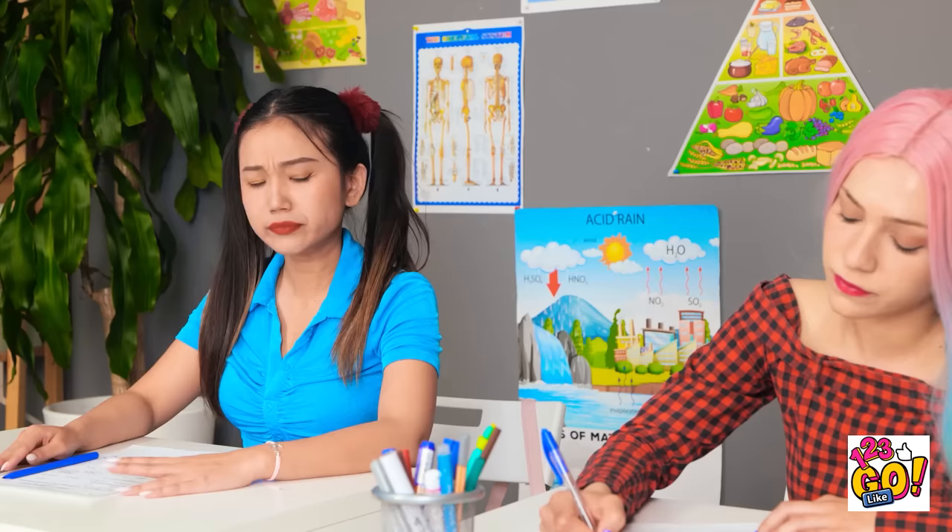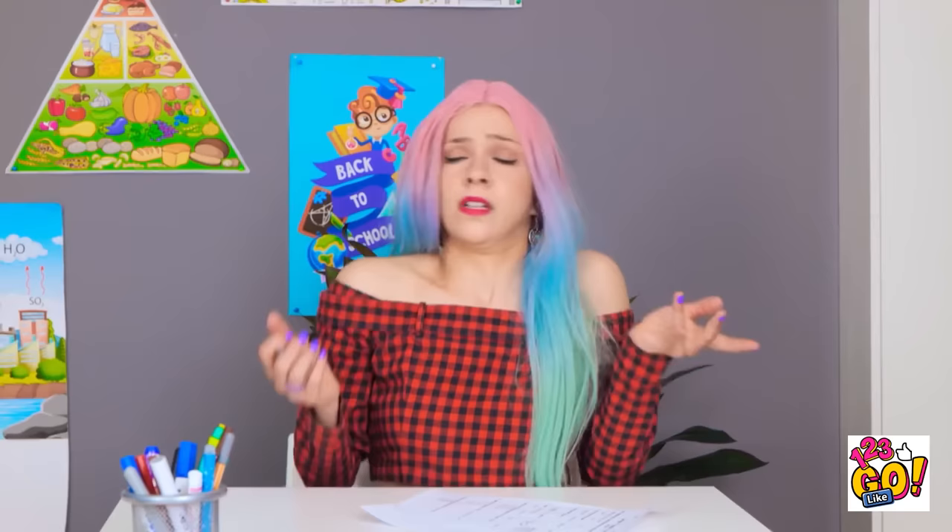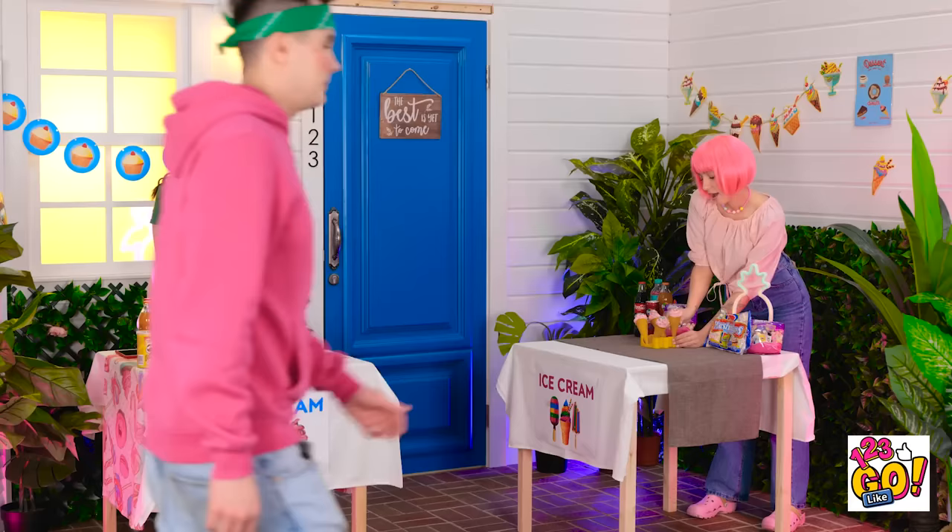What are you doing? Stop it! Lighten up — let's have some fun! What was that? I'll just have a quick look. Oh, come on. I think my ice cream table is finally ready to go.